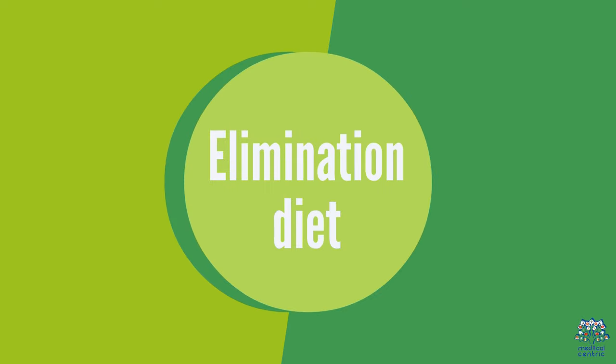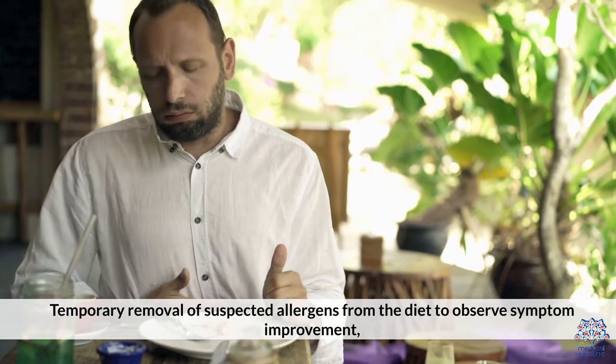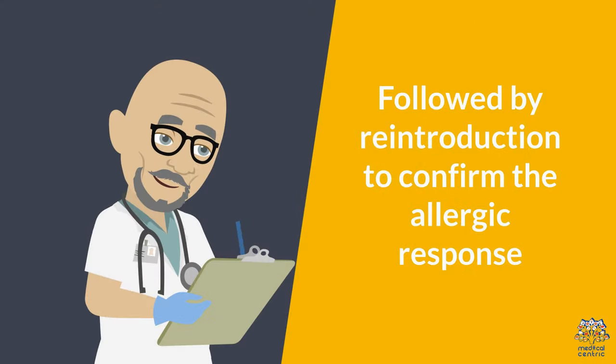An elimination diet involves the temporary removal of suspected allergens from the diet to observe symptom improvement, followed by reintroduction to confirm the allergic response.